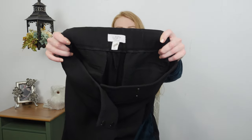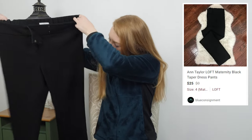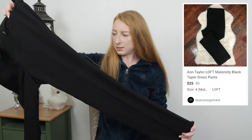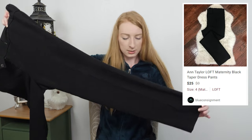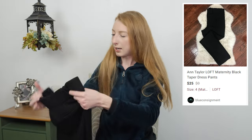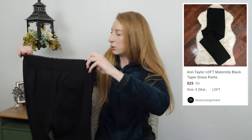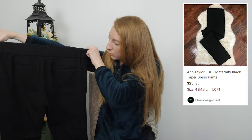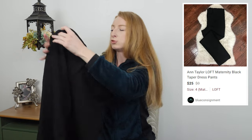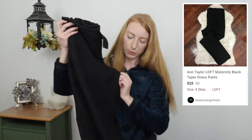This is a Loft Maternity size 4 — just a solid black pair of dress pants, kind of a tapered leg trouser. They're in good shape. People who are pregnant still go to work and might need dress pants, so I decided to give them a shot. I think they'll sell for about $20.